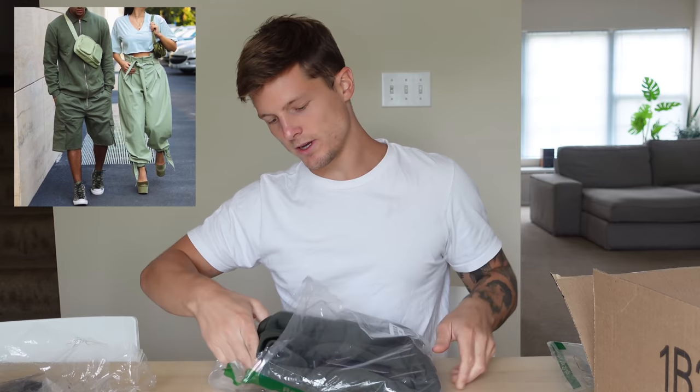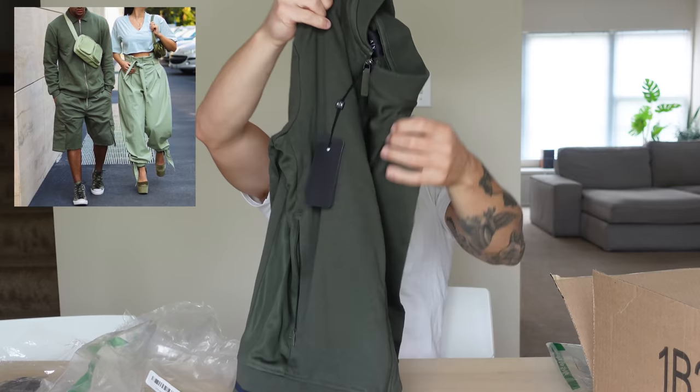Now I got my green jacket. Look at that thing. Really nice quality here. So that's my stuff.